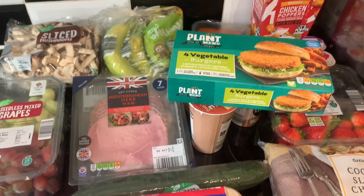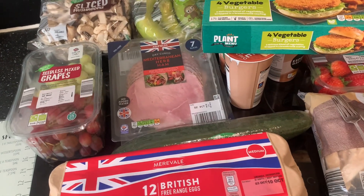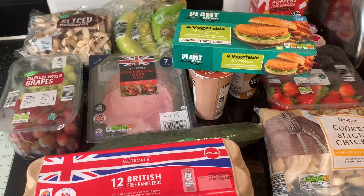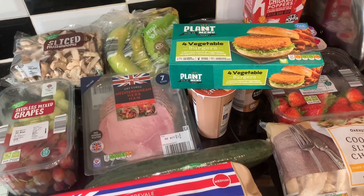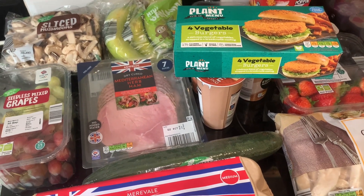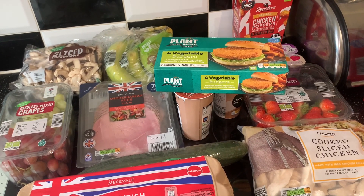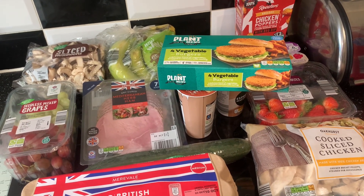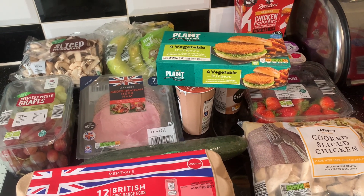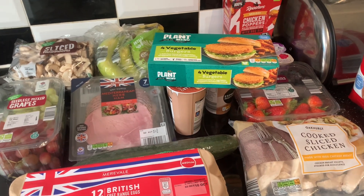That's everything I bought and it came to around £73, which I still think is a bit ridiculous — I don't feel like I've got enough for that. But I did get nappies, wipes, bedding, and bath toys, so those did push the price up. Honestly, the cost of living and the food shop prices nowadays are just ridiculous. But anyway, that's everything — thank you for watching and I'll see you in the next one, bye!